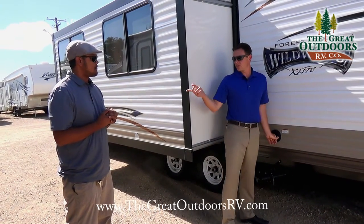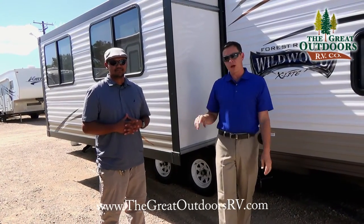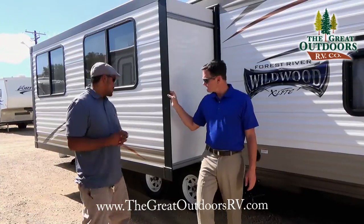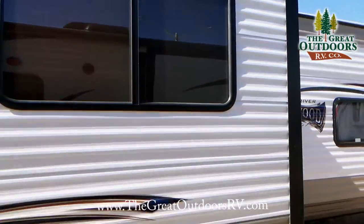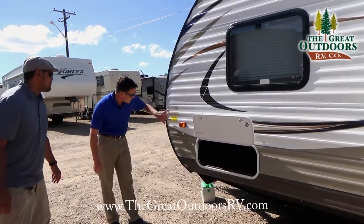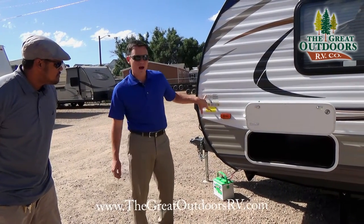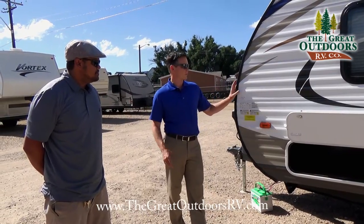We also include in the starter kit a little reducer valve so it can go from 30 amp down to 110, so you can plug into a normal outlet like at home if you just need to charge your battery, run the lights, or simple things like that. As we come around, you can see it does include a very large slide, which provides a lot of livable space in the living room area, which we'll show you when we go inside. This unit weighs about 6,000 pounds dry, 7,700 pounds loaded, so this is towable by most of your half-ton trucks. You'll probably be going a little bit slow up some of the steep hills here in Colorado, but it would most likely get the job done.